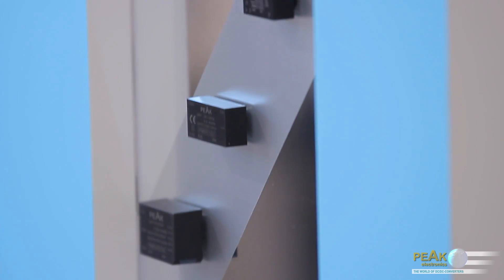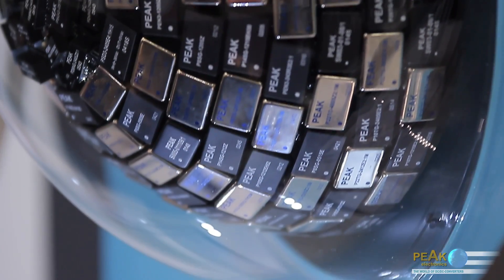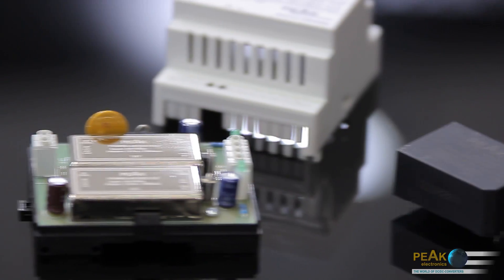Where we once again this year present some interesting new products. We are one of the leading manufacturers of DC-DC converters and offer a wide range with more than 20,000 standard types. In addition to our standard types, we also offer custom designed products.